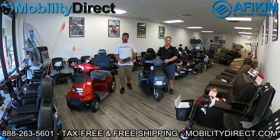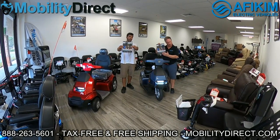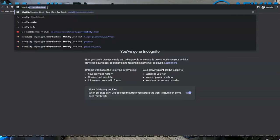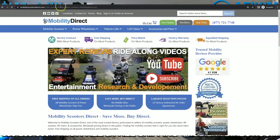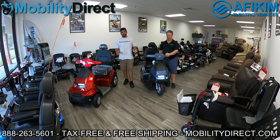Before I get started, I just want to mention two things. Number one, if you want a copy of our brand new catalog, all you have to do is go to our website www.mobilitydirect.com, click on the green button at the top of every page that says free catalog, just fill out the short form and you'll get one in the mail within one to two weeks tops.